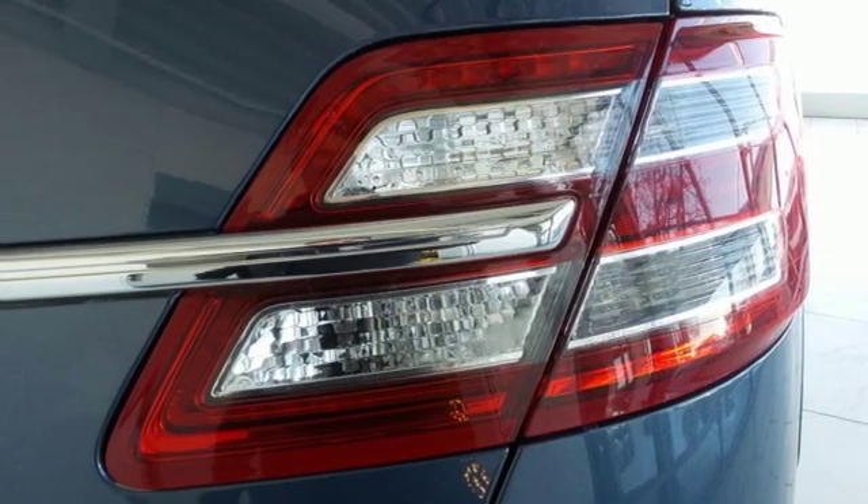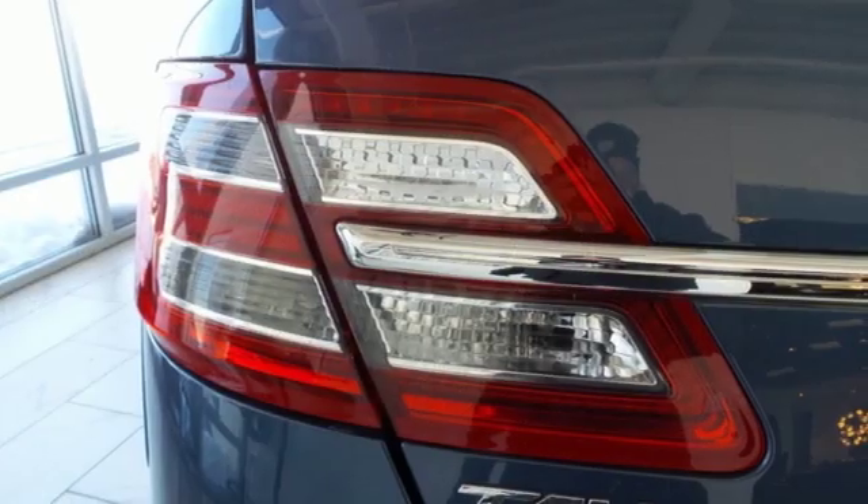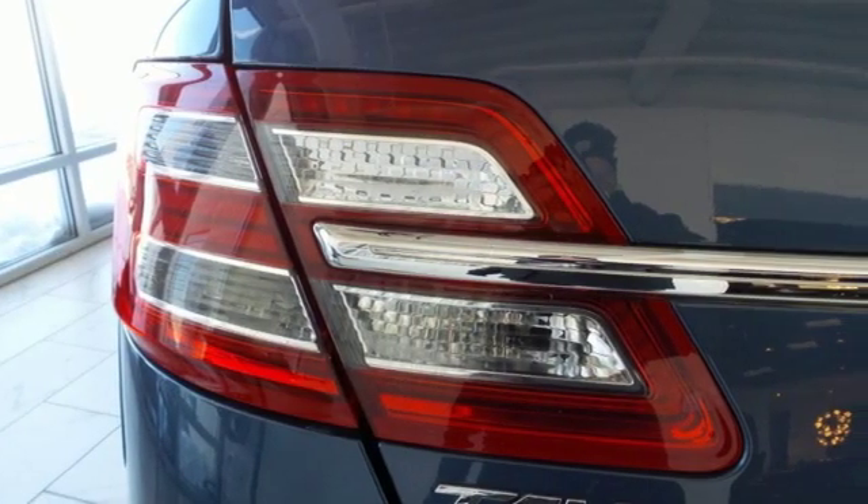Dual-zone climate control, automatic transmission, active grille shutters, gas pressurized shocks, and V6 engine.